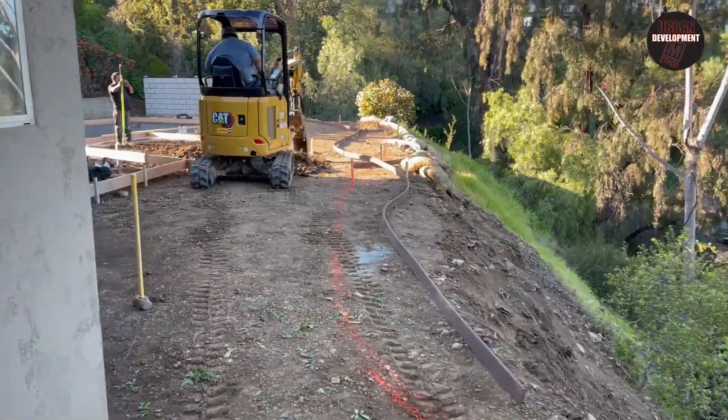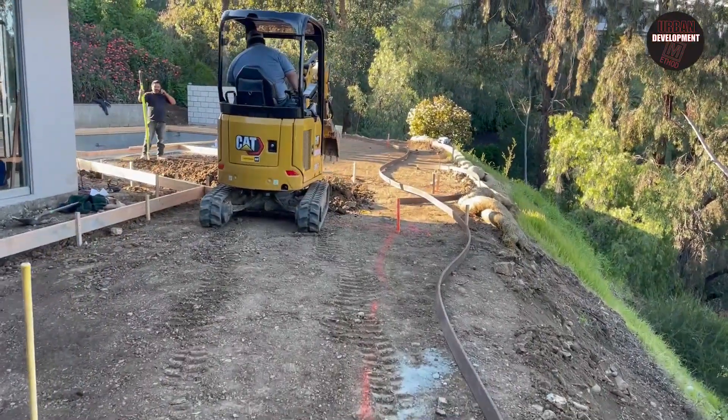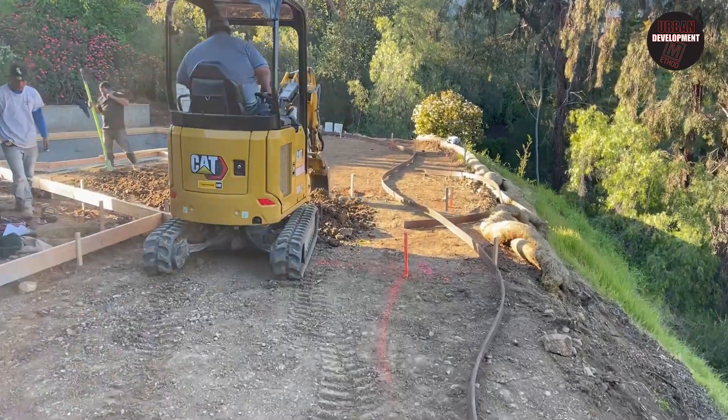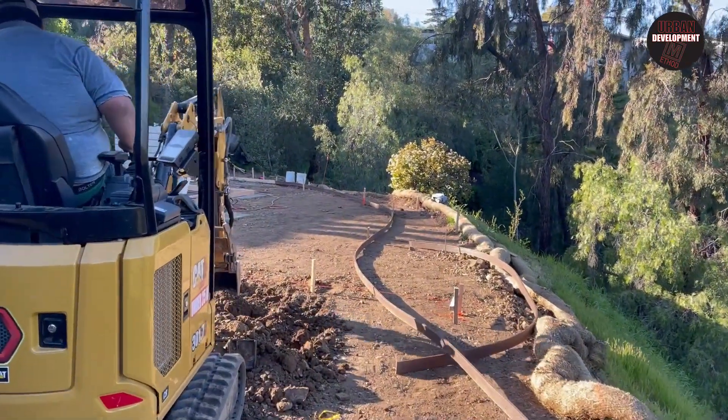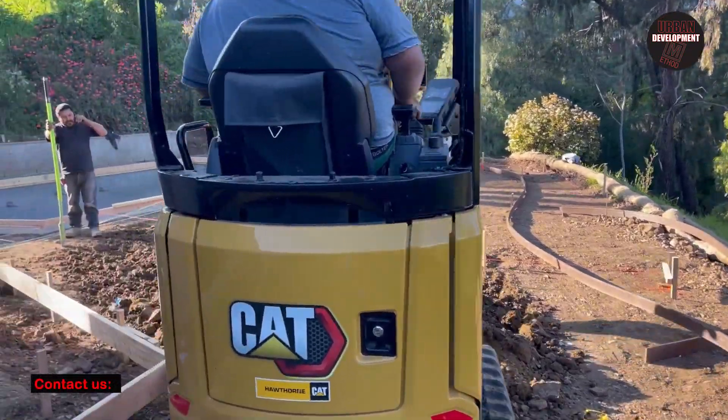See what we got here — finishing up the landscaping. Last final touches of the landscape tonight.